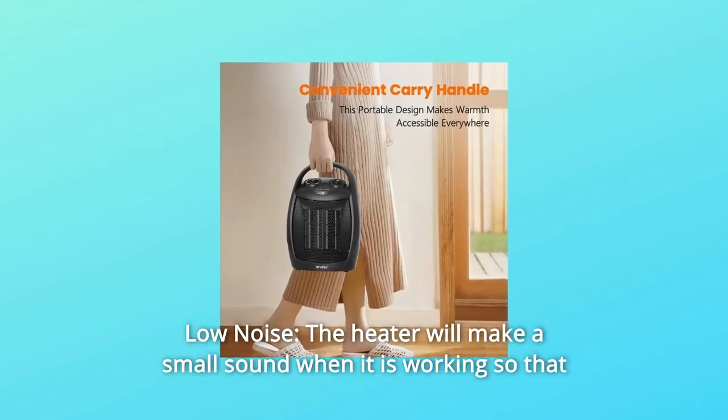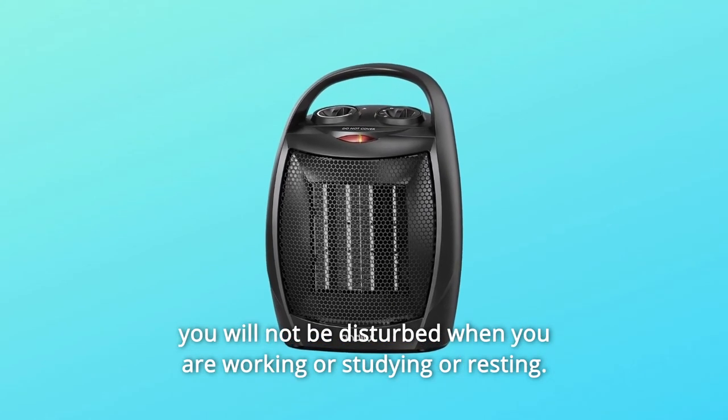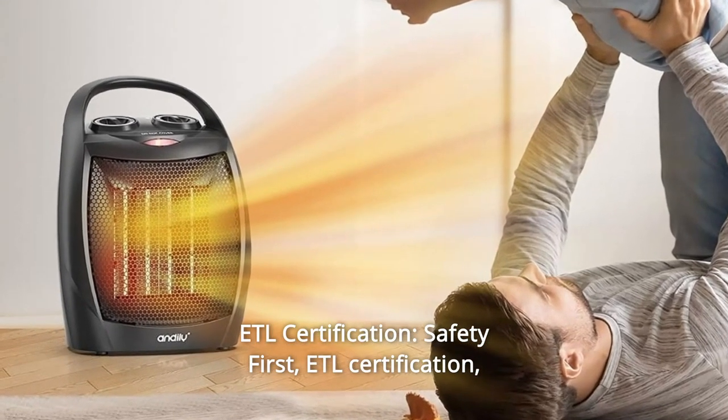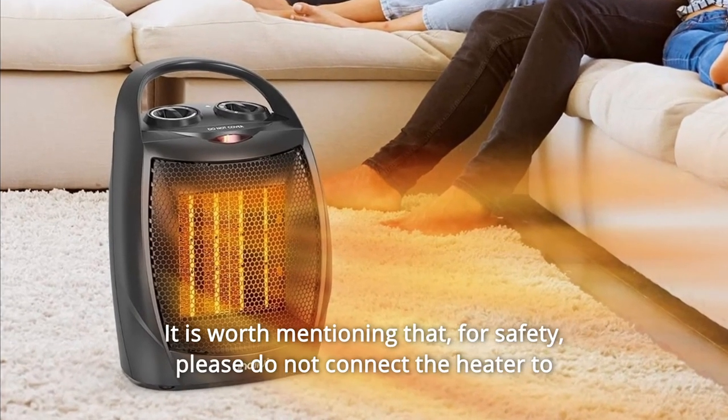Number 8: Low Noise. The heater will make a small sound when it is working so that you will not be disturbed when you are working, studying, or resting. Number 9: ETL Certification. Safety First — ETL Certification, reliable and focused on quality.